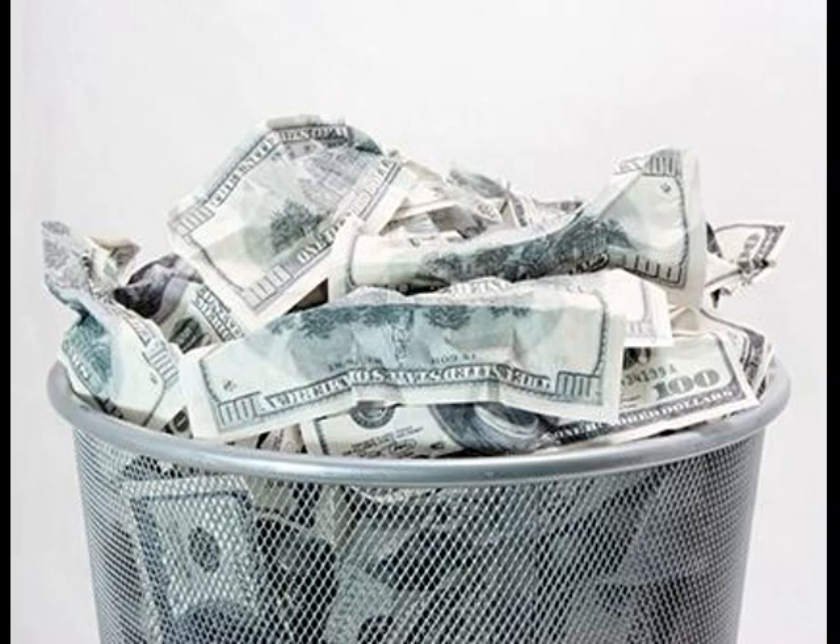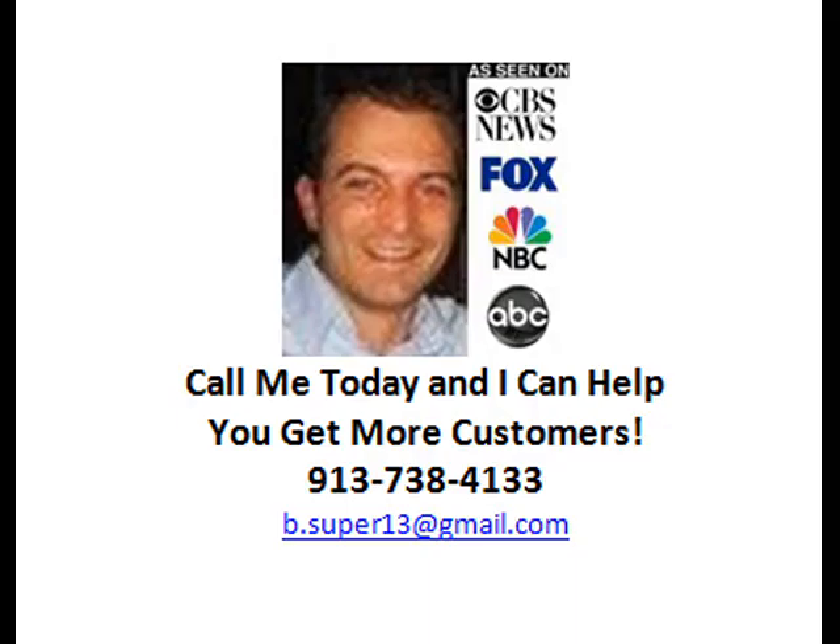So if you're tired of wasting your advertising dollars, then you really should think about making these changes. That's all I have for now. Feel free to give me a call and I can definitely help you out with this. These are just a few tweaks you can make to solve these problems and start turning all those visitors into paying customers.